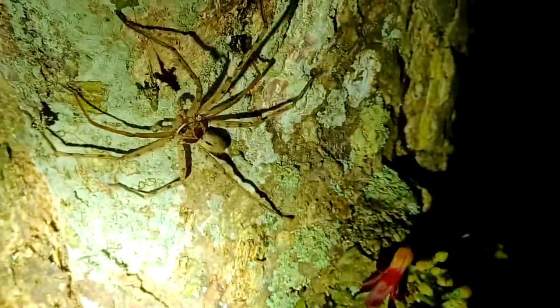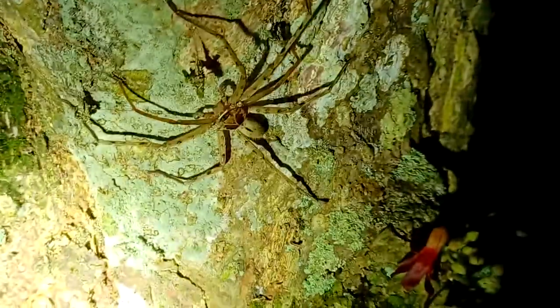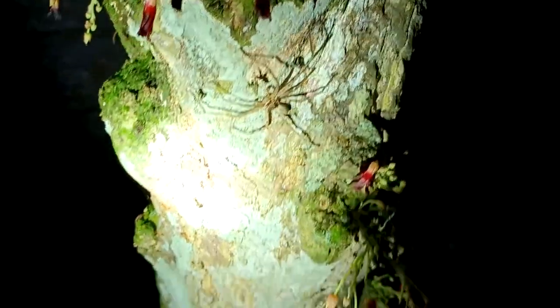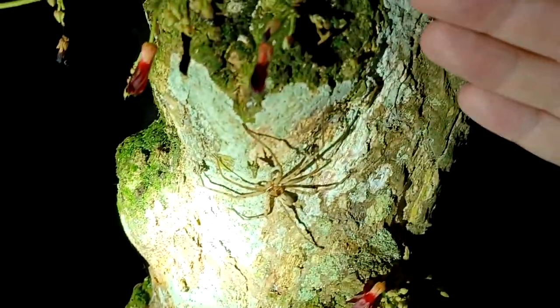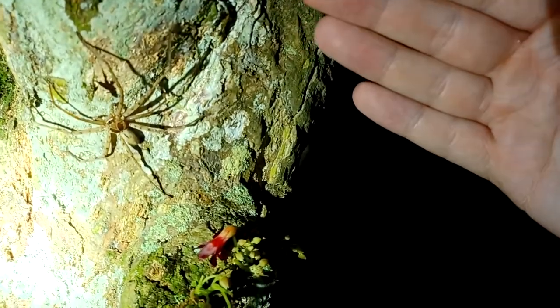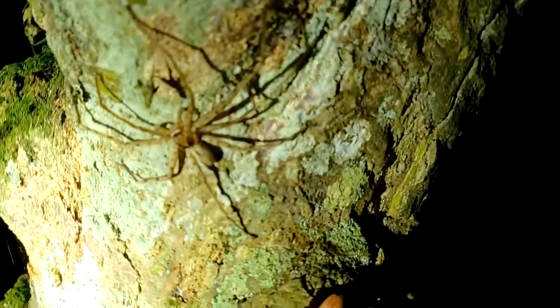Look at this big old spider that crawled up the tree next to me. I don't know how big it is compared to my hand. Let's see. That is a big wolf spider — I could totally reach from one end of my palm to the other. Wow.